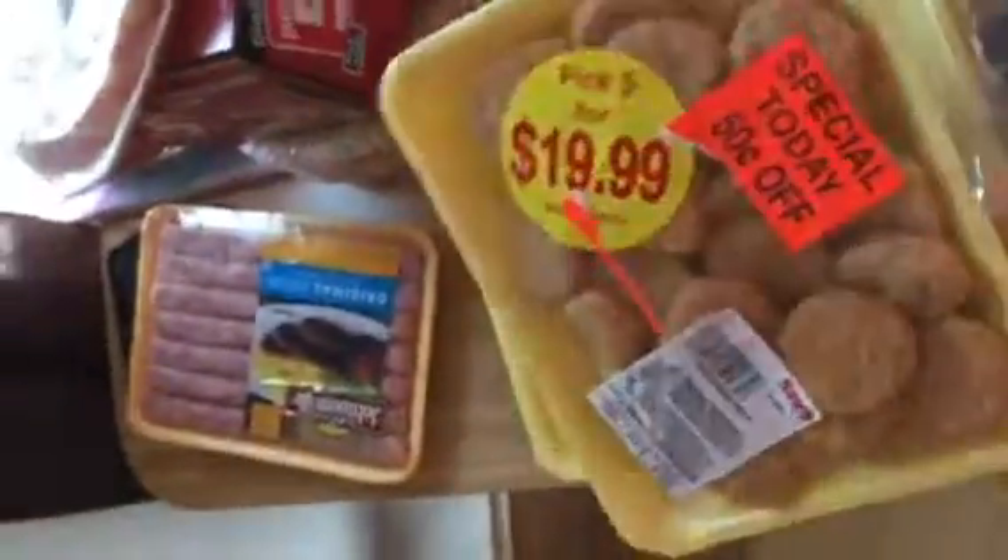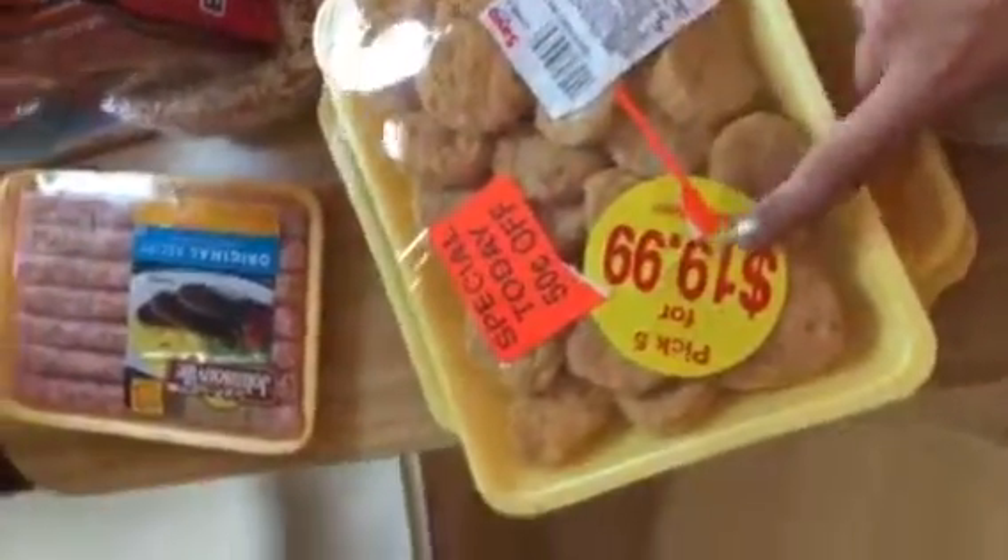I also got these butterflied pork chop fillets — they're $0.50 off. And then I got another Pick 5 for $20. So I got two packs of these chicken nuggets, both with a $0.50 off special, and three of these sirloin tipped steaks.